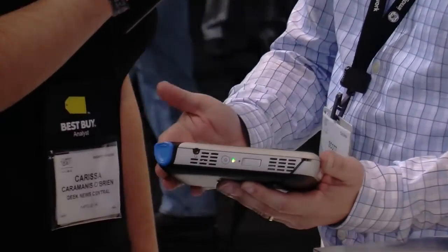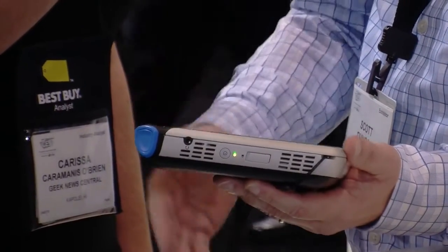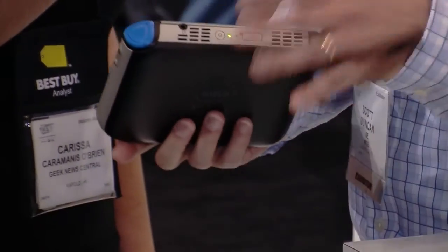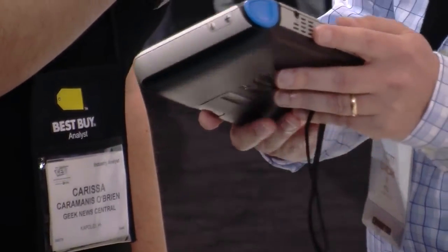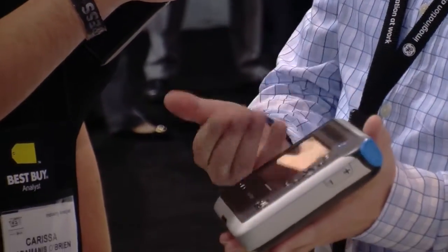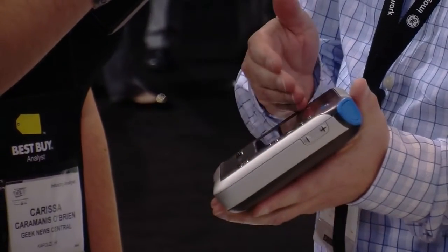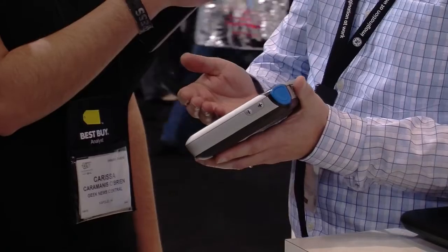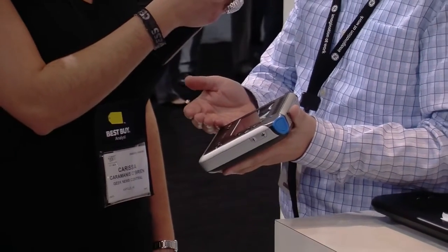So tell us a little bit about what you have in your hand right now. This is the Intel Reader. It's a product aimed primarily at folks with vision impairment — low vision, blind, or learning disabilities — basically folks that have an issue with reading. This handheld, portable device allows you to take a picture of pretty much any printed text and convert it via OCR software and speech-to-text back into text that can be read aloud to the individual.